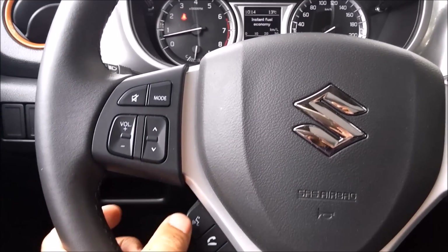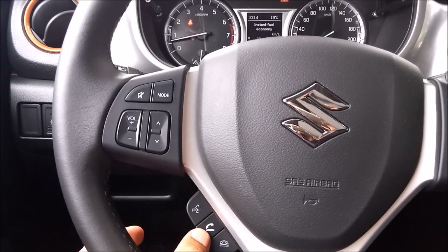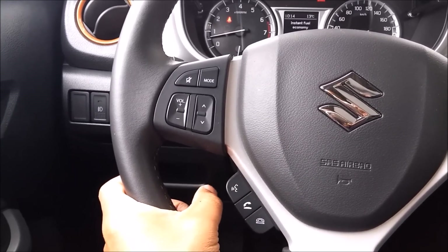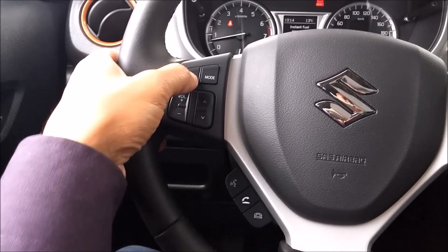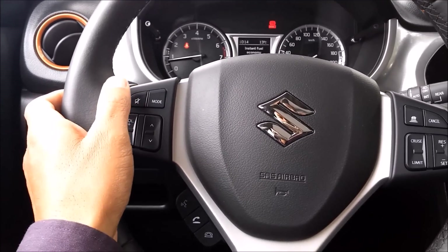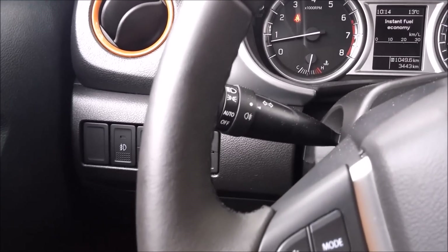Then we have the cruise control, and the button for the telephone — pick it up to end the conversation. Then we have the voice command button right here, and a mute button. There are also levers for the lights.